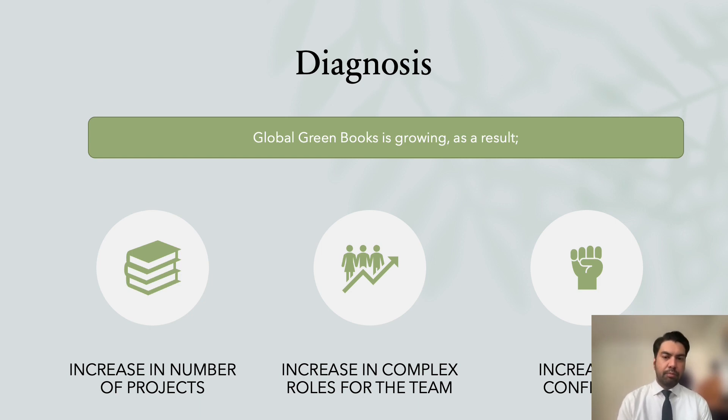First, an increase in the number of projects. Second, an increase in complex roles for the team. And lastly, an increase in conflicts. All three challenges represent an opportunity to improve the business and its leadership and its people.